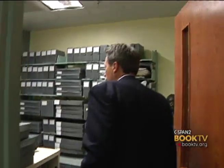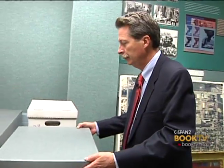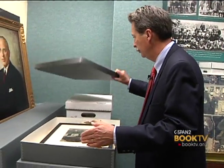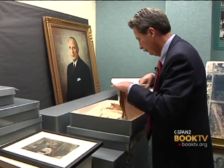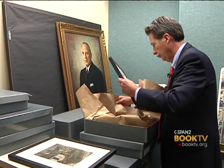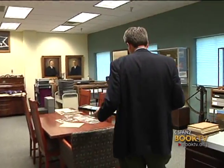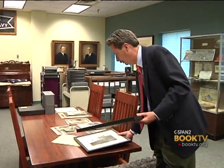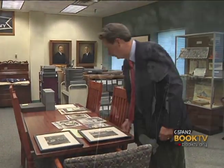Today we are at Penn State Erie, the Behrend College, and we are in the John M. Lilly Library on campus. Right now we're actually in the archives room where we have a collection of documents, artifacts, and photographs related to the Behrend family, Ernst and Mary Behrend, and documents related to the Hammermill Paper Company.